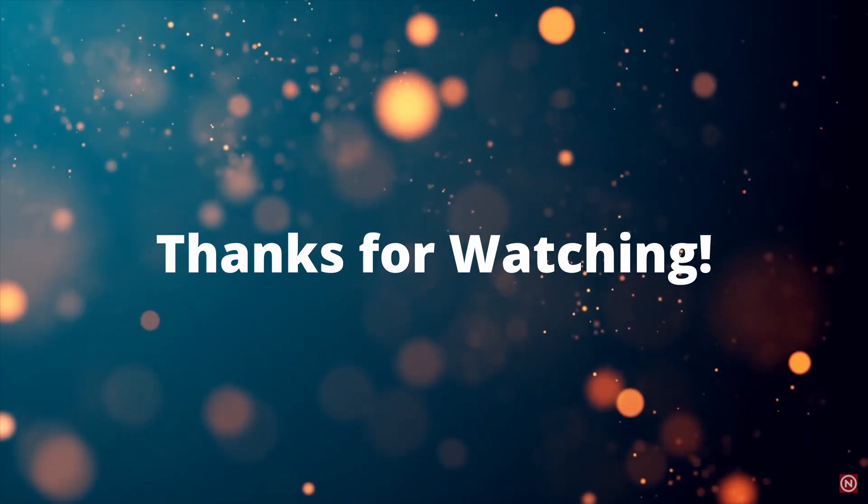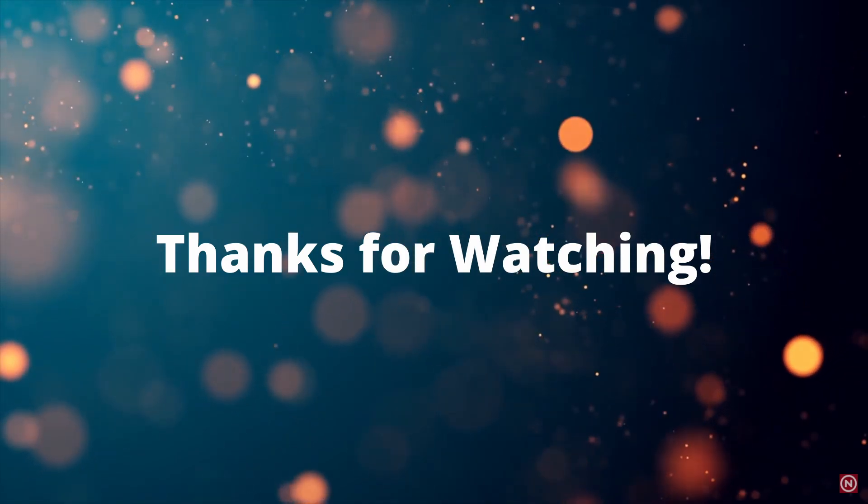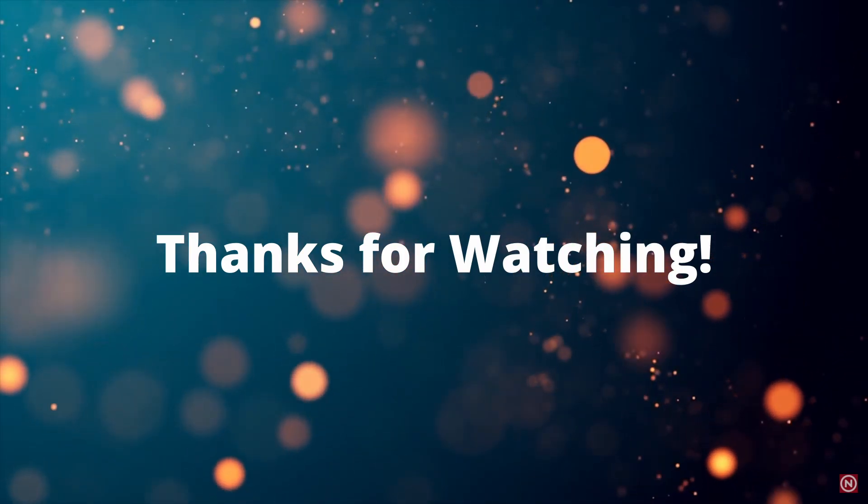Alright guys, thanks for watching. Be on the lookout for more guides in the future and weekly track guides for ARCA on this channel. I hope you all have a wonderful day and I will see you on the track.